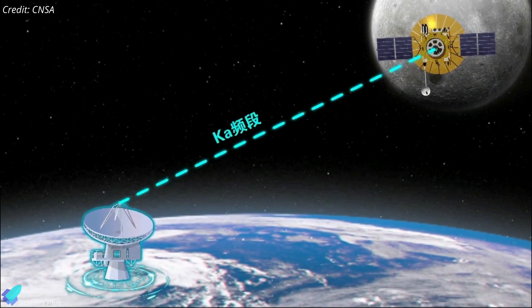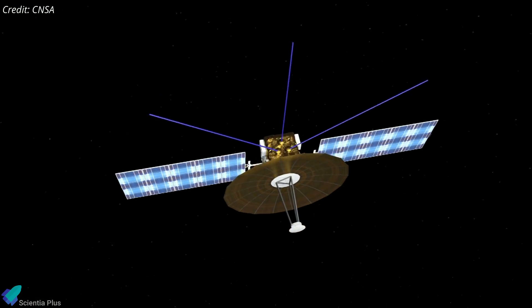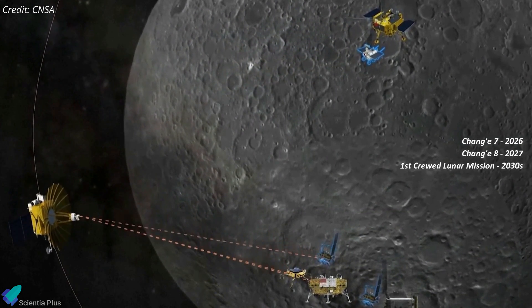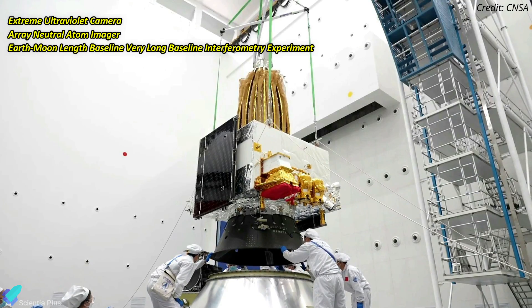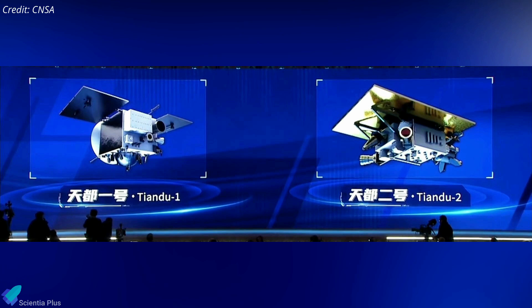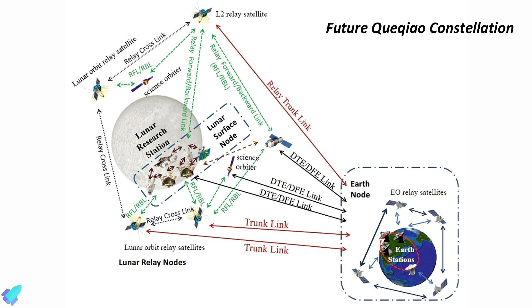Chuiqiao-2 will have a line of sight to both Chang'e-6 and Earth for a large portion of its orbital period. With a designed lifespan of at least eight years, the spacecraft will later adjust its orbital parameters to better support future lunar missions beyond the 2030s and could also support other countries' lunar efforts. Chuiqiao-2 also carries three scientific payloads as part of the science objectives of the 2026 Chang'e-7 mission. Also aboard were a pair of small experimental satellites named Tiandu-1 and Tiandu-2, which will operate in tandem in lunar orbit, conducting navigation and communications technology verification tests for the planned Chuiqiao satellite constellation around the moon.